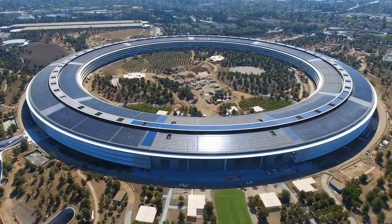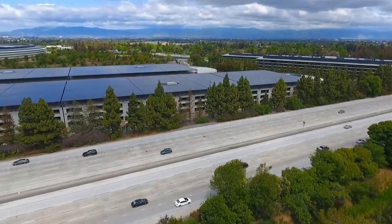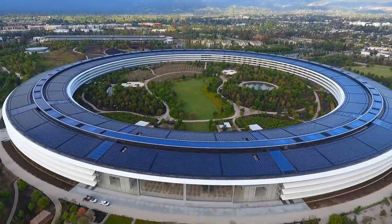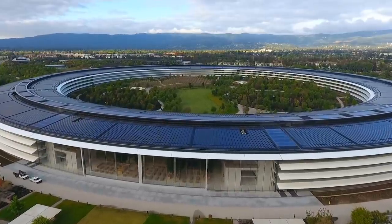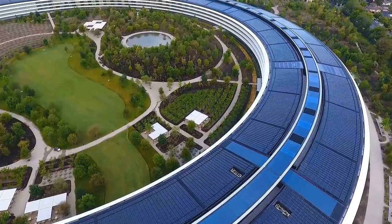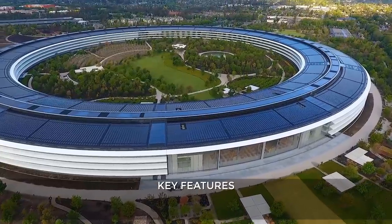No other company in the world has as much money as Apple does. Apple Park is home to several buildings, most prominently a 2.8 million square foot ring, unofficially known as the spaceship, which boasts circular walls four storeys high, constructed from the largest panes of curved glass in the world, and one of the largest roof-mounted solar farms in the world. Here are some of the key features of the campus.